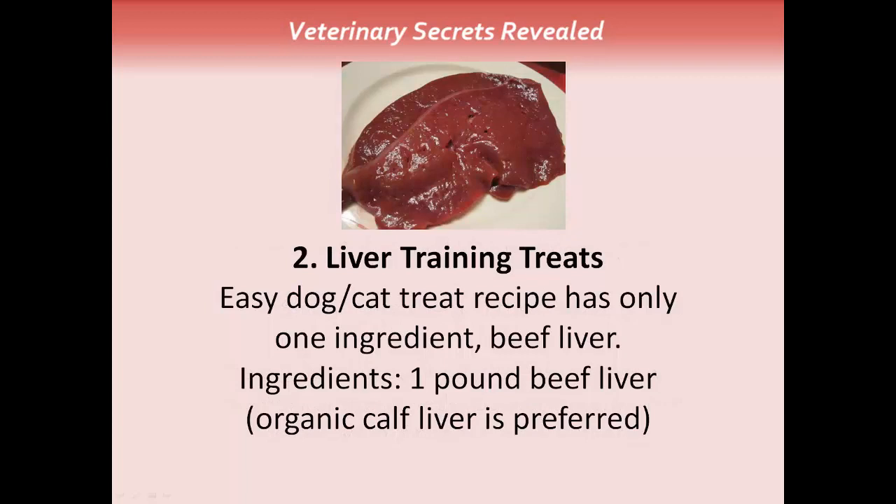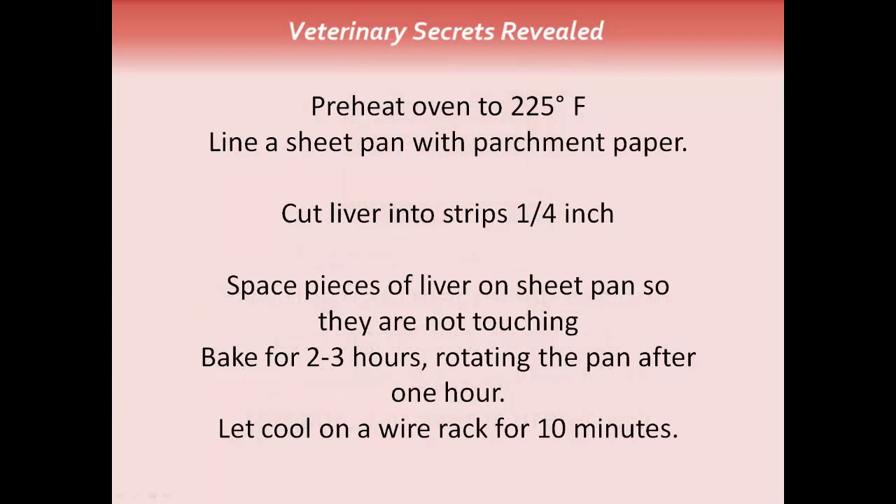The second easy treat is liver training treats — a fabulous, easy recipe to do at home that can be given to your dog or cat with only one ingredient: beef liver. Preferably use something like organic calf liver, as that's going to be the safest form of liver to feed. Preheat the oven to 225 degrees. Line a baking pan with parchment paper and cut the liver into quarter-inch strips.